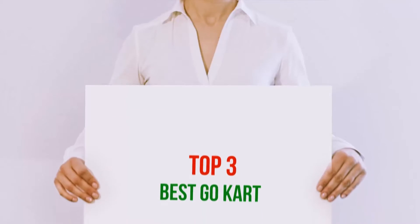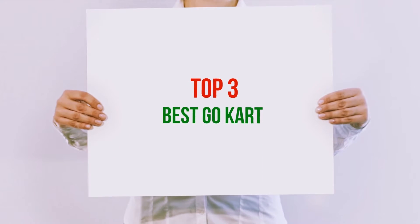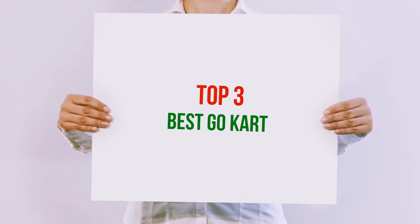Hi guys, welcome back to my channel. In today's video, we're gonna check out the top 3 best go-karts.